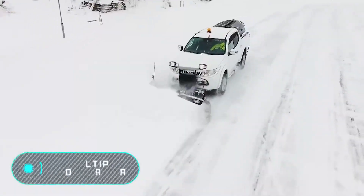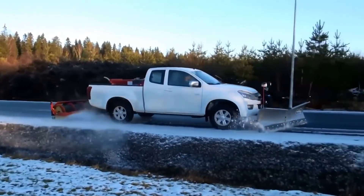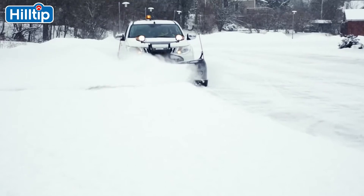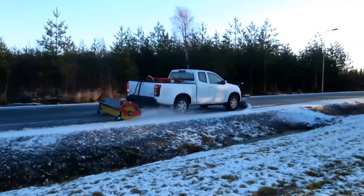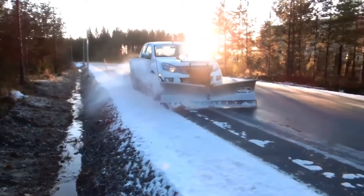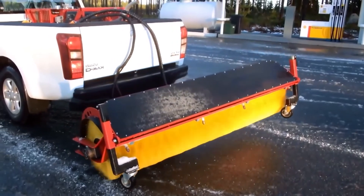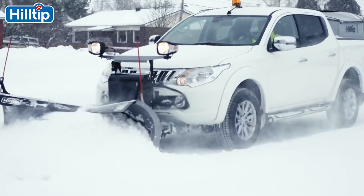Hilltip Snow Striker. Here's another invention that will make owners of SUVs and pickup trucks happier. The Hilltip Snow Striker is a real catch for those who are tired of fighting with the consequences of heavy snowfalls. This mounted snowplow turns the car into a powerful and easy-to-operate piece of equipment. The model can press the plow down using the hydraulic system to clean the surface as thoroughly as possible. The blade is able to change the tilt angle and adapts to uneven roads.